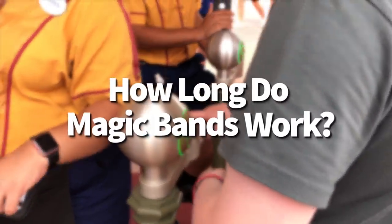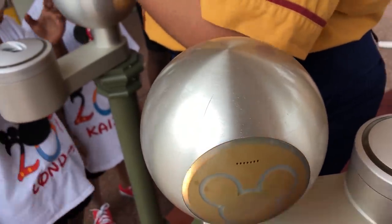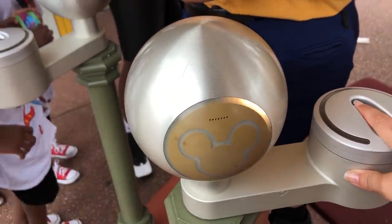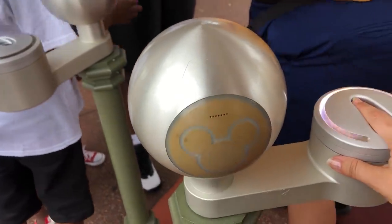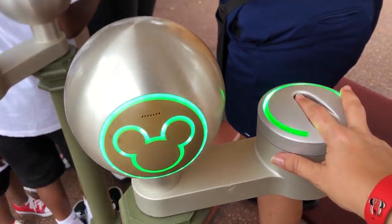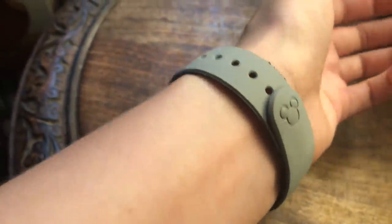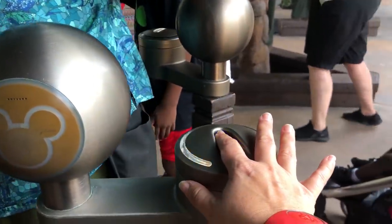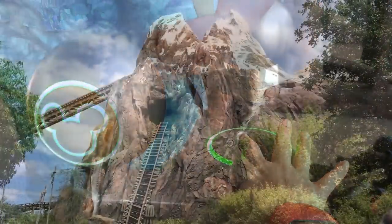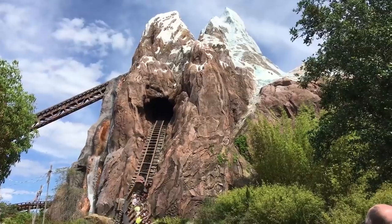How long do magic bands work? They run off a small battery located in the band with no way to replace it, so eventually they will stop working — generally about two years, though some people report much longer. The short-range transmission will still work without the battery, so tapping into a park or paying with it should still function. However, longer-range functions like in-ride photos and food delivery will stop working once the battery dies.